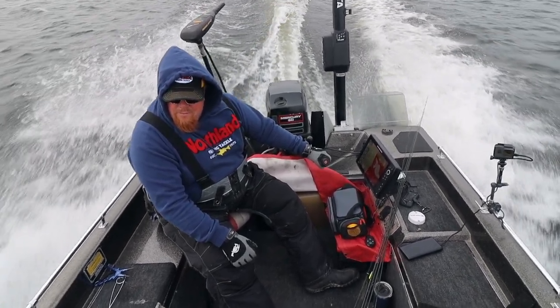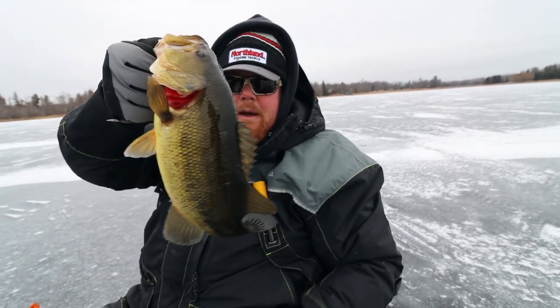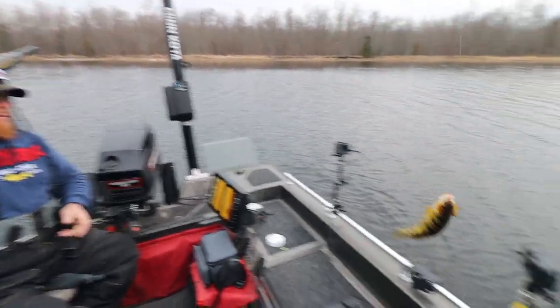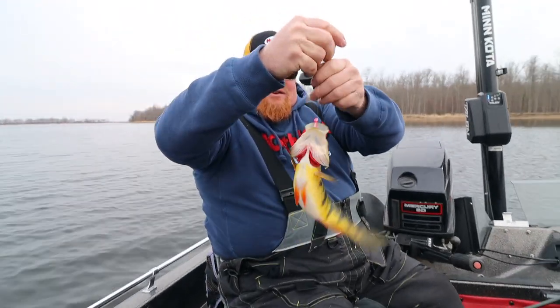In this video we're gonna be sitting down with Brian Brosdahl, who's a hardcore multi-species angler and also a hardcore ice fisherman. But as soon as the ice leaves the lake, he is launching his boat and capitalizing on these opportunities. We're gonna talk to Brian about a number of different opportunities you could be chasing down, and we're gonna start off with perch.